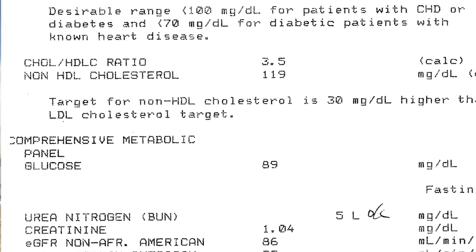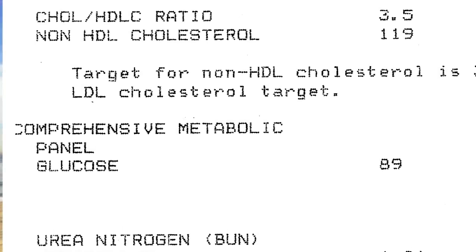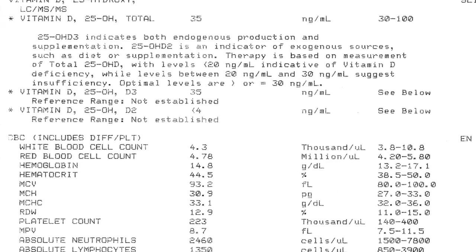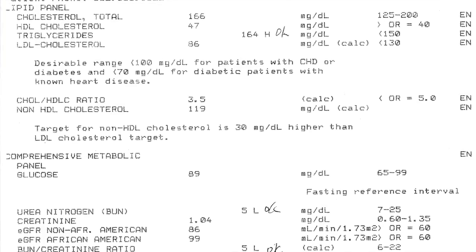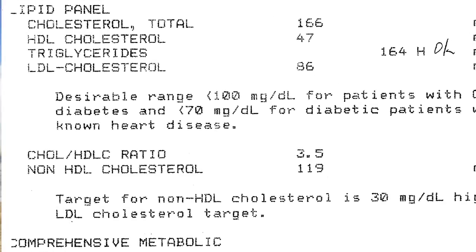In both instances you want to get a CMP — a comprehensive metabolic panel. On top of that you want to make sure that includes a CBC, I think that's called complete blood count. And then the lipids test, which usually comes automatically. Everyone has cholesterol problems in America — it has triglycerides and all that. So make sure you get those three for sure.